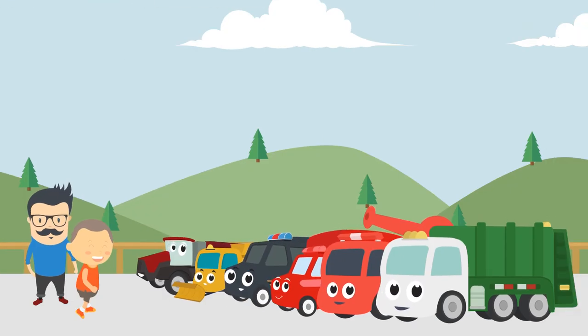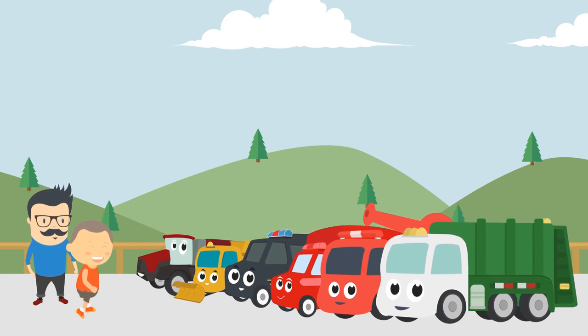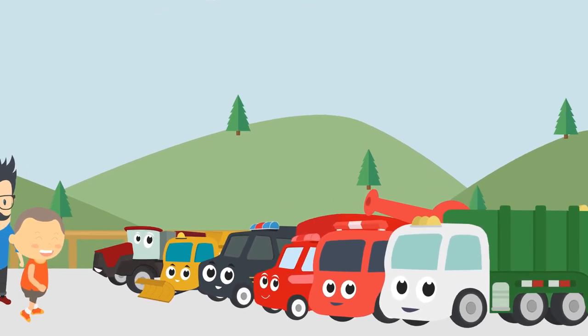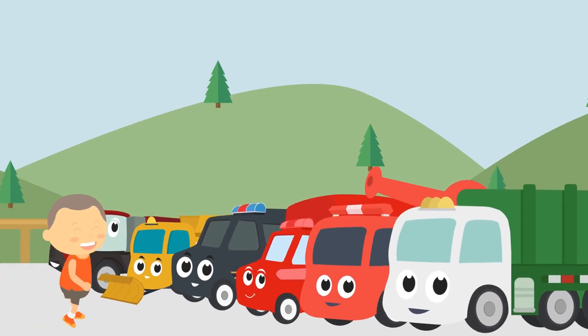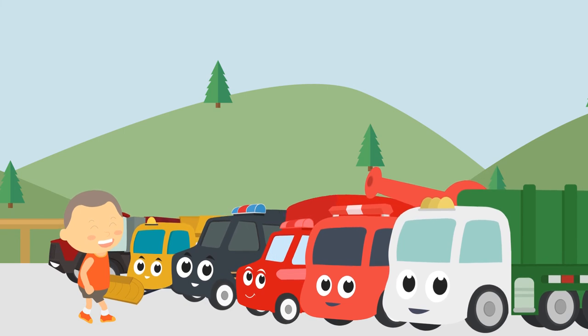Big trucks and heavy equipment can be interesting and exciting, but it is never okay to explore without an adult to make sure you are safe. Never approach big trucks and heavy equipment without an adult. These trucks are very interesting, but they can also be very dangerous.